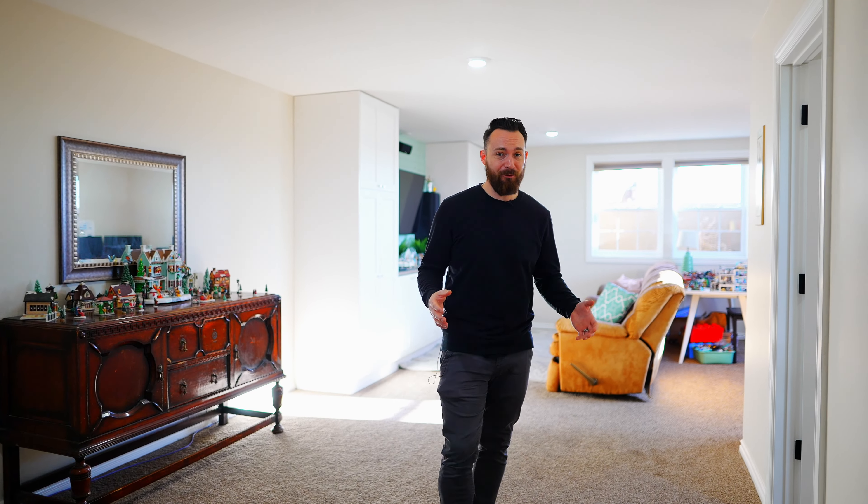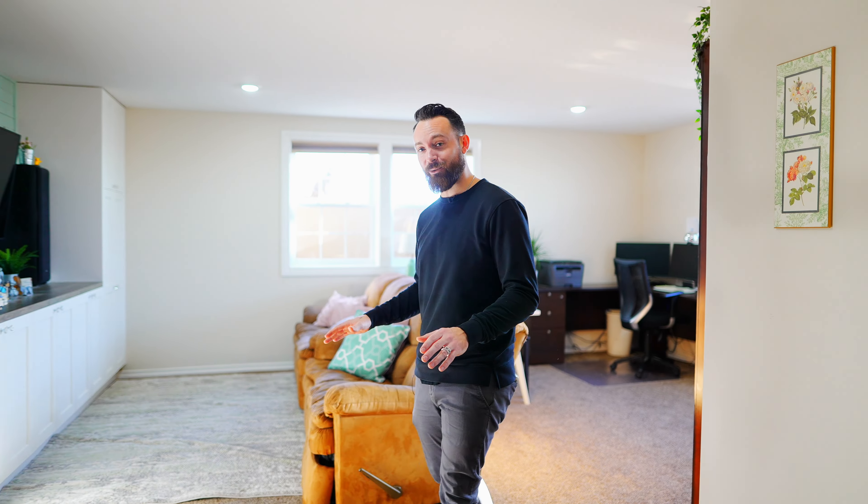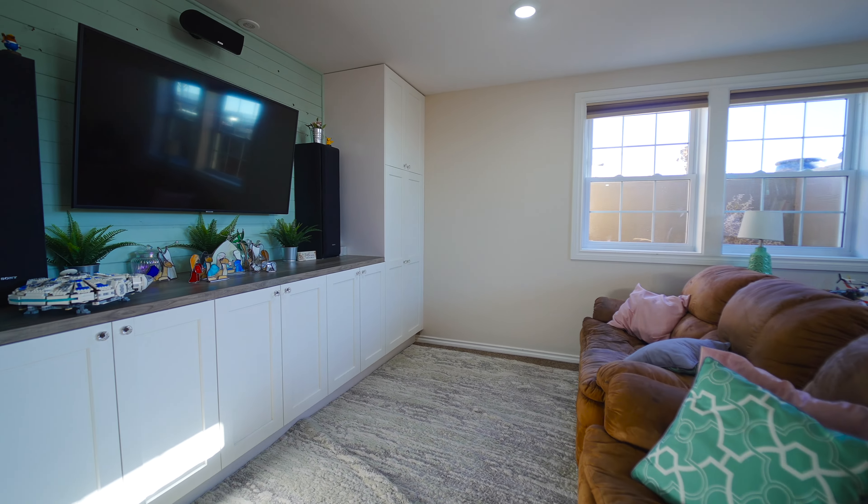Continuing through on the main floor of this home is your dining room and living room area that has windows all the way around. Right now, with this Christmas tree in here, this place doesn't feel like a house — it feels like a home.